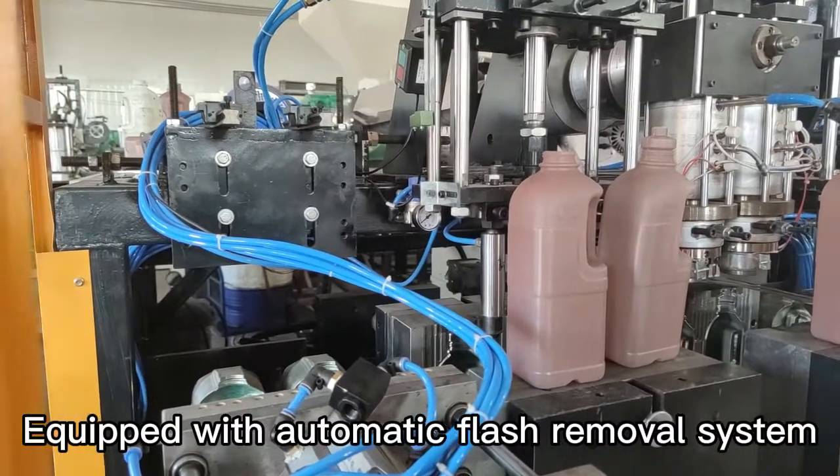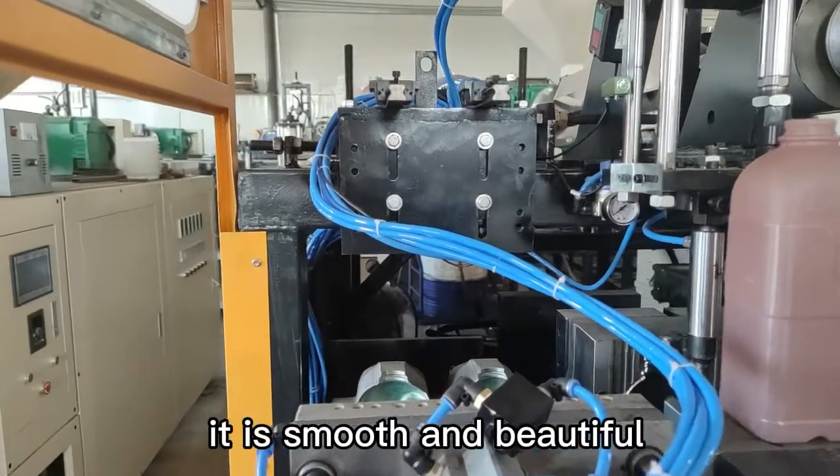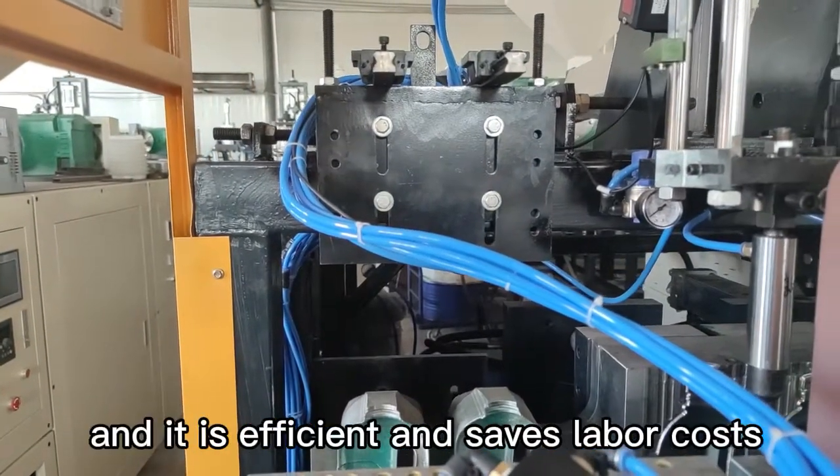Equipped with an automatic full ash removal system, the final product does not need to be manually trimmed — it is smooth and beautiful. The machine is efficient and saves labor costs.